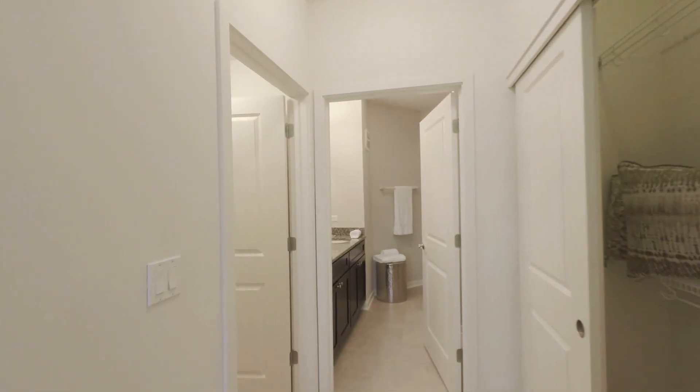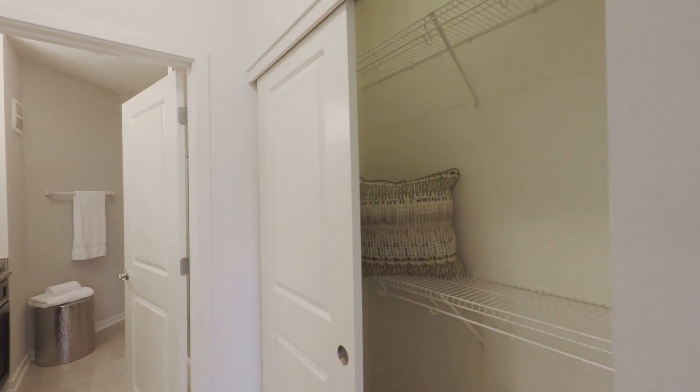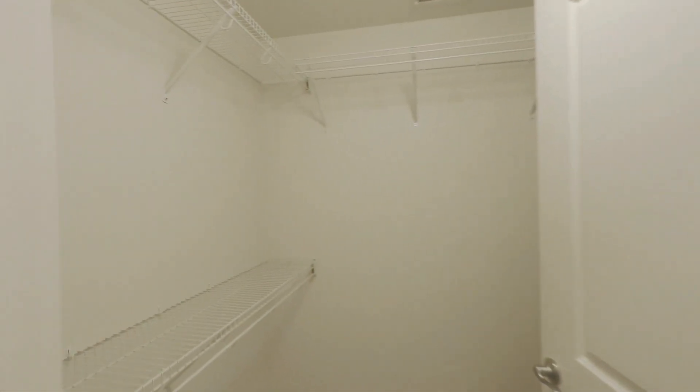And then you have a wonderful hallway that leads you to a reach-in closet, and right across from that you do have a walk-in closet.